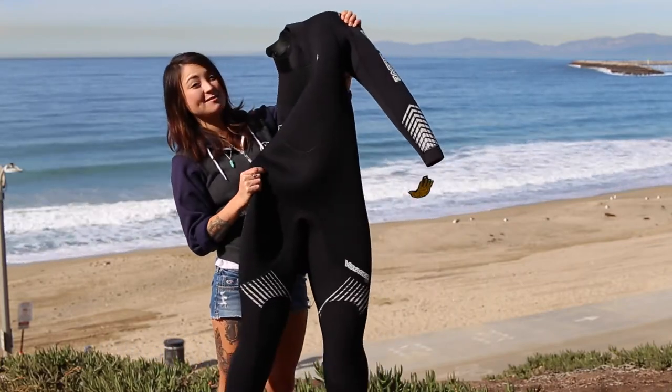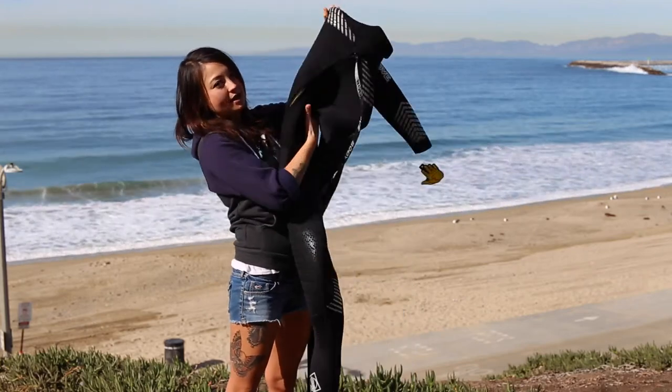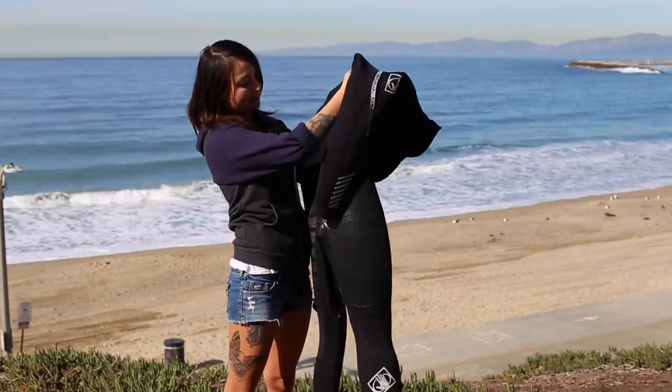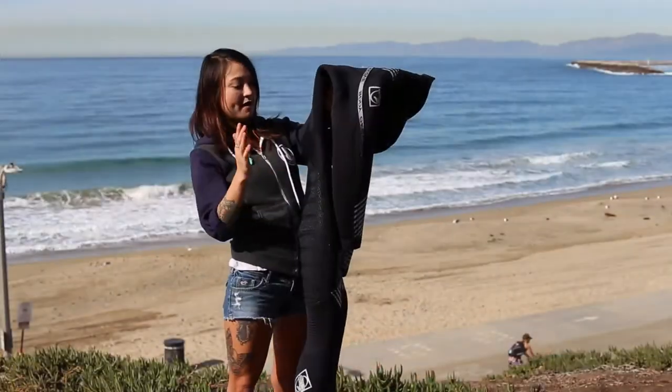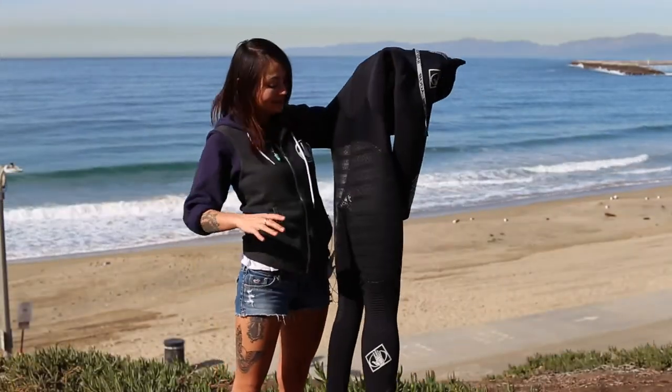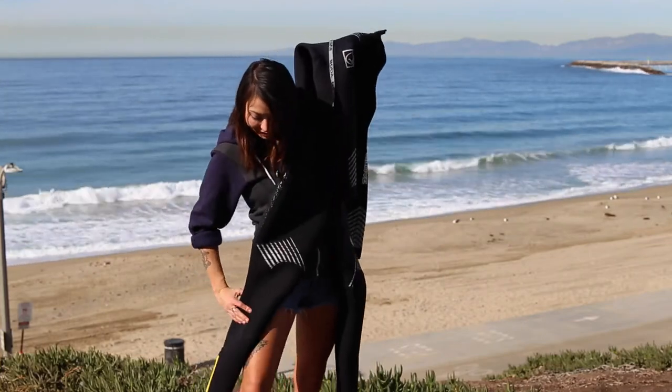It's also seven millimeters. Very similar to the Triton, except for this back panel which is an oversized lumbar panel for better forward movement. Same nanotech technology in the high abrasion areas.